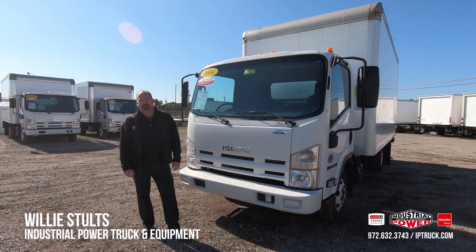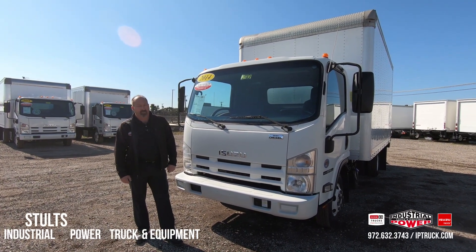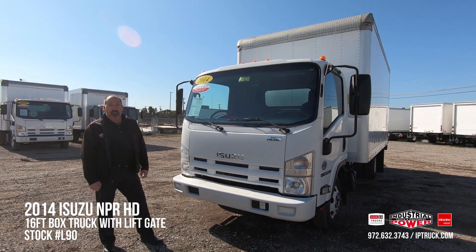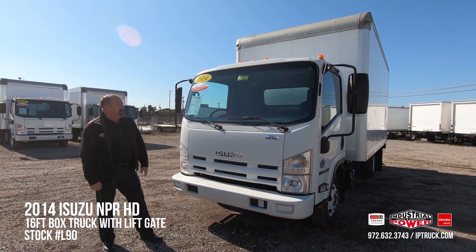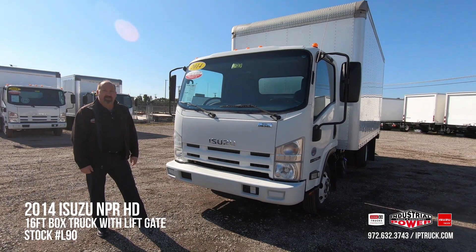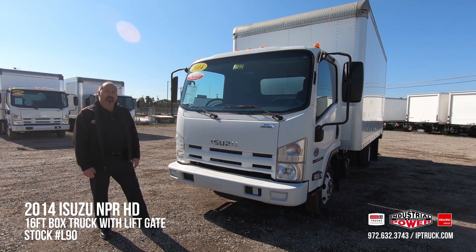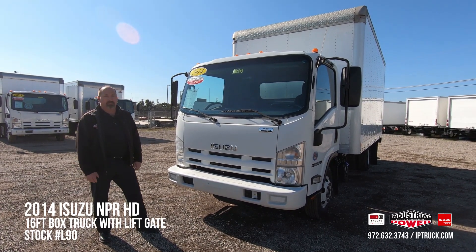Hi, Willie Stoltz here, Used Truck Sales Manager at Industrial Power Truck and Equipment. Today we're going to be doing a walk around on this 2014 Isuzu NPR-HD, stock number L90, if you'd like to take a look at it on our website. Before we jump into that walk around, we're going to take a look at a couple of things that our customers are looking for when they're purchasing a pre-owned truck.